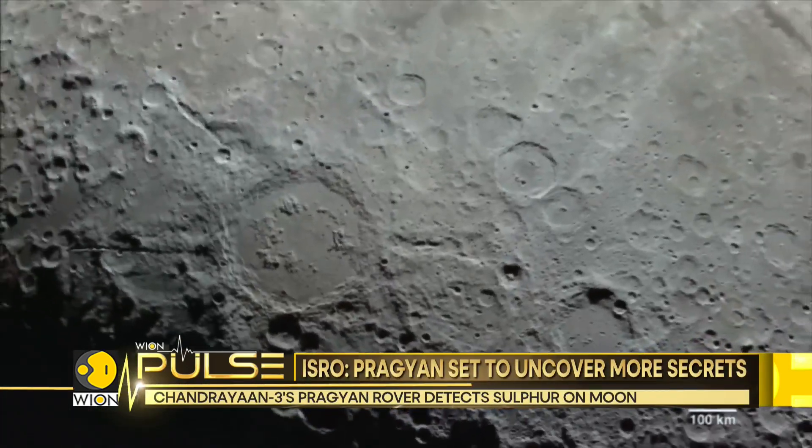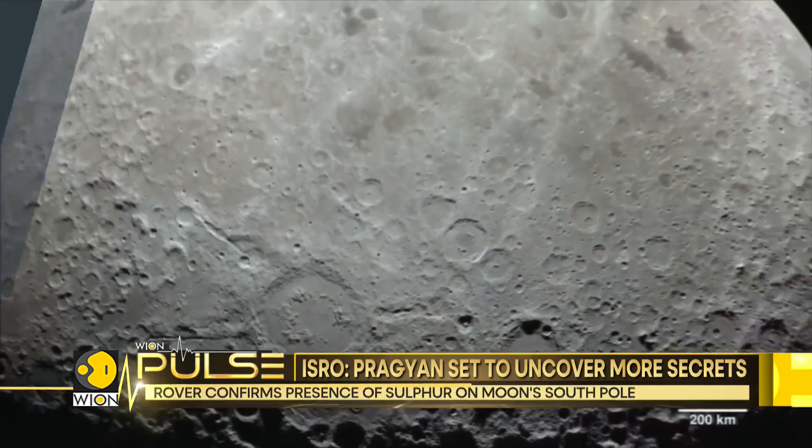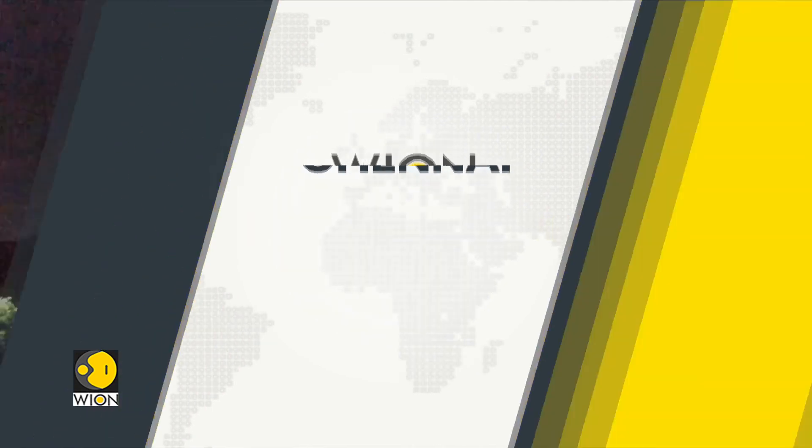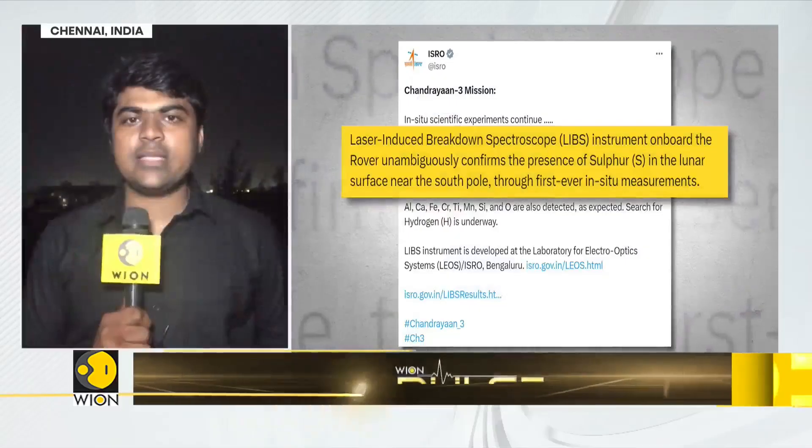Senior correspondent Siddhar Tempi has sent this report from Chennai. The Indian Space Agency, ISRO, has shared the progress of the laser-induced breakdown spectrometer instrument on board the Chandrayaan-3 probe. ISRO has said that the LIBS has unambiguously detected sulfur near the lunar landing site of Chandrayaan-3.